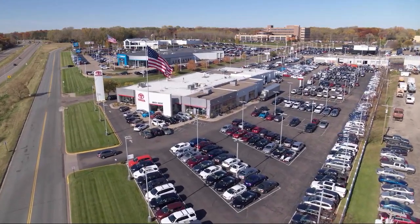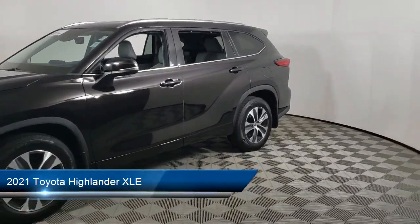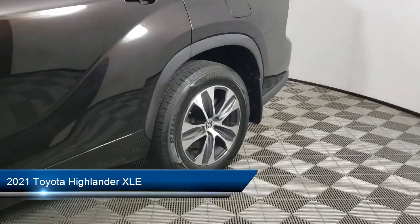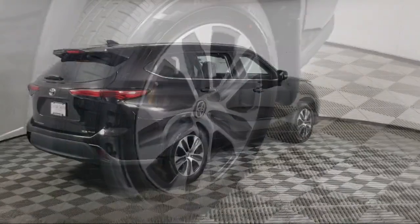Invergrove Toyota welcomes your interest in one of our great vehicles that comes equipped with keyless entry, all-wheel drive, rear spoiler, air conditioning, traction control, cruise control, and fog lights.